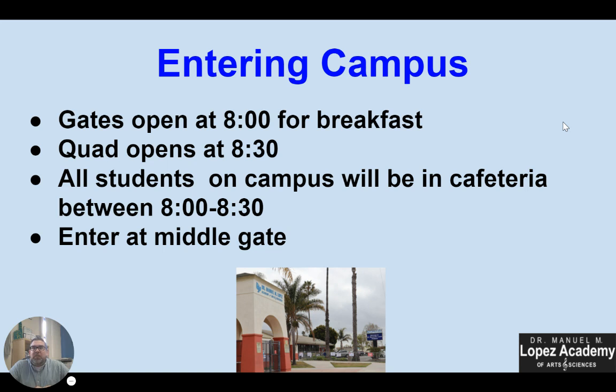First of all, we're going to talk about how you enter our campus. All of our students enter from the front of our campus on Hill Street. You will see we have large gates that say Dr. Lopez Academy at the top. You will go through that middle arch. All students will go in that way. Our gates do open at 8 a.m., but we discourage students from arriving that early as our day doesn't start until 8:40, so please try not to come until closer to 8:30.